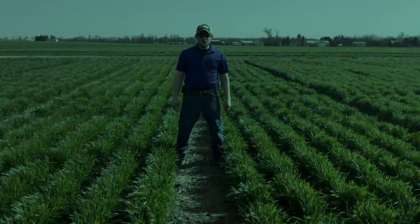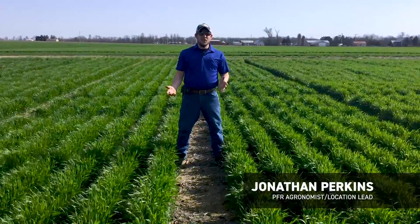Hi, Jonathan Perkins here, Beck's Hybrids PFR agronomist and location lead out here in the wheat fields at Effingham, Illinois today.